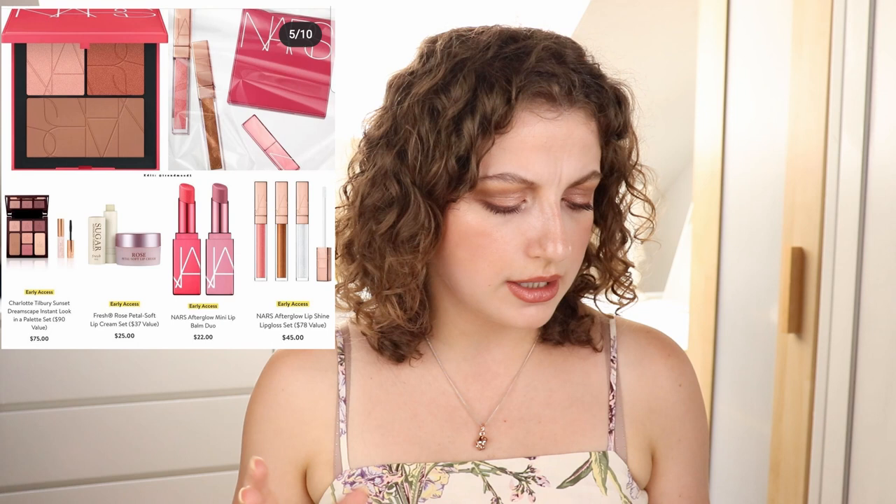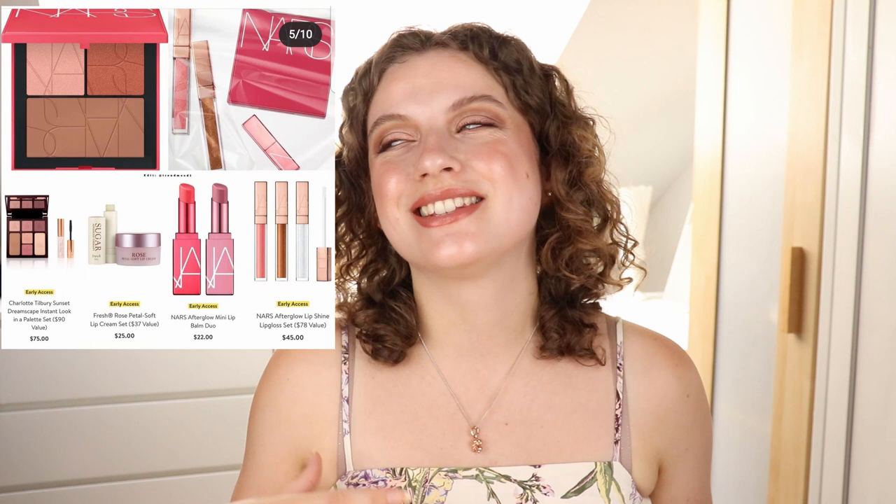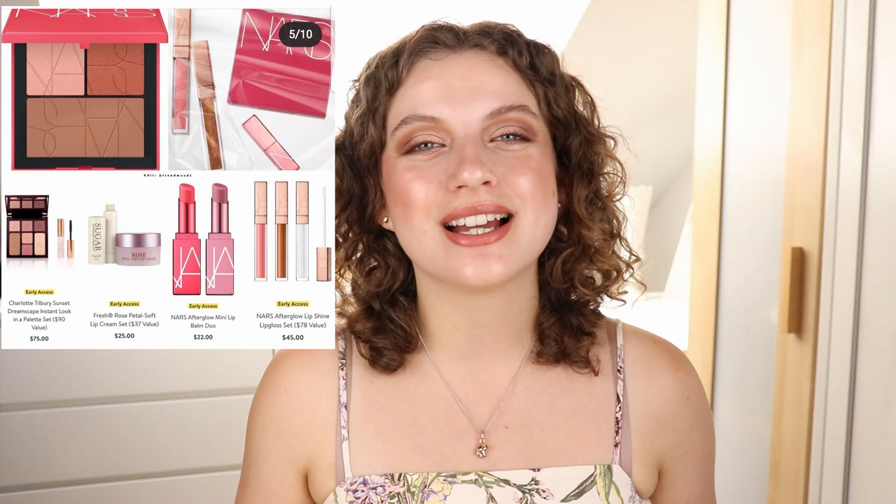Then we also have a new Charlotte Tilbury Sunset Dreamscape Instant Look in a Palette — it's a set with a mascara included, I think. Those instant face-in-a-palette sets always look pretty similar, so I don't feel like I have to buy something like that now. And then we also have an Hourglass Ambient Lighting Essentials Palette with a powder, blush, and bronzer — that's going to be $64. From all these things I'd be most interested in the NARS one, and I'd like to see a video on that. The Hourglass one looks a bit strange in this photo, but we'll see what people say.